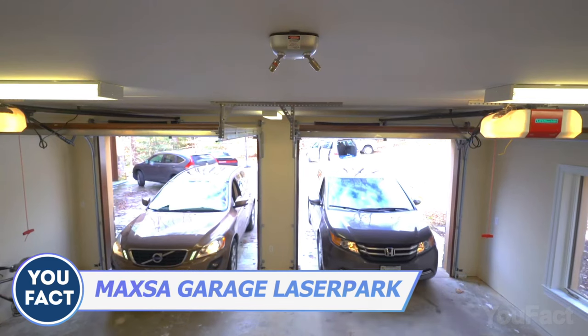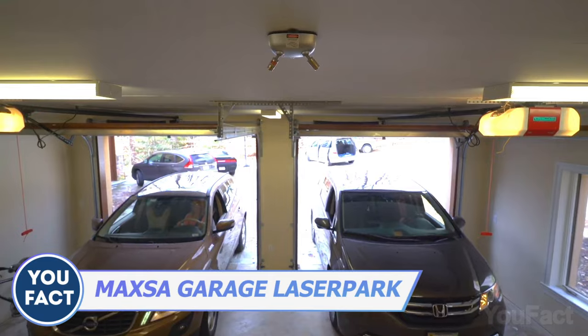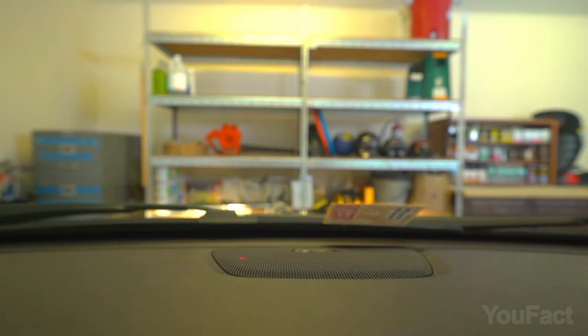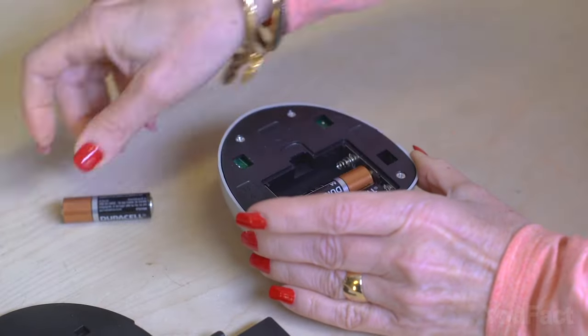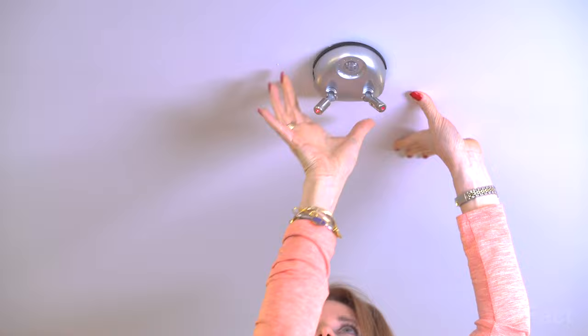Problems with parking? This laser parking guide will help you park your car in the garage in the same spot every time. The built-in motion sensor automatically turns on the light and shines the laser on your car when the sensors detect movement. The beam guides you to the perfect parking spot, and once it shines on the designated spot, the mission is accomplished. The device is easy to install with the included adhesives, and since it's battery-powered, it'll work even if your house loses power.